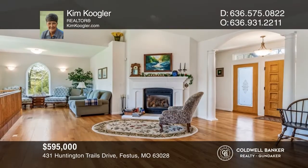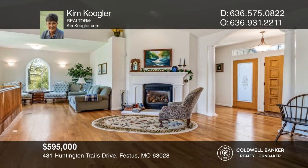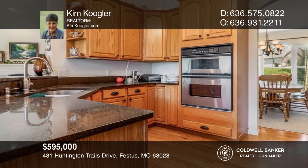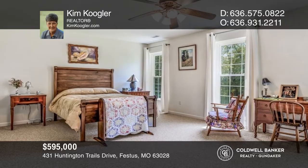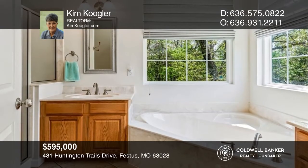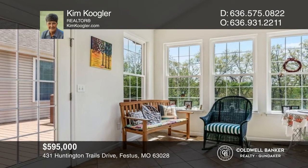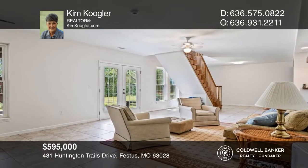Discover serenity in this well-kept executive ranch home on approximately 4.07 acres. The beautiful entry welcomes you to the open floor plan with vaulted ceilings, a hearth area with a gas fireplace that adds to the living room, and a kitchen that offers oak hardwood flooring. There's a private primary suite with an en-suite. Enjoy nature in the sunroom leading to a private deck. The finished lower level offers a bedroom, rec room, wet bar, and bonus space leading to the patio. Make it yours by calling Kim Coogler.